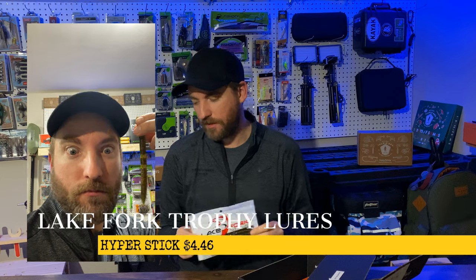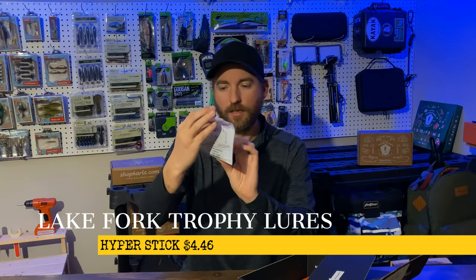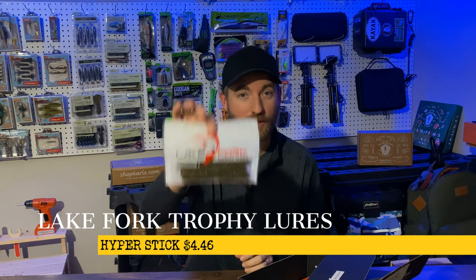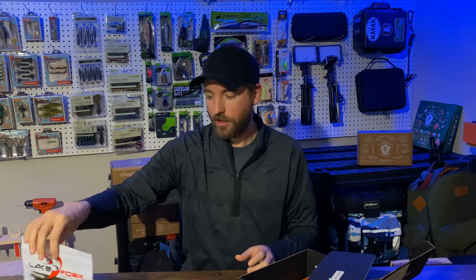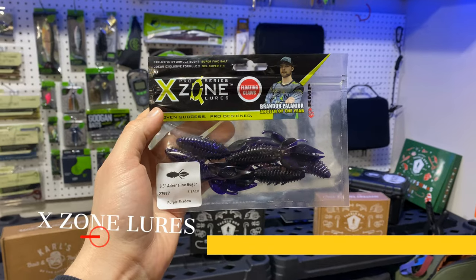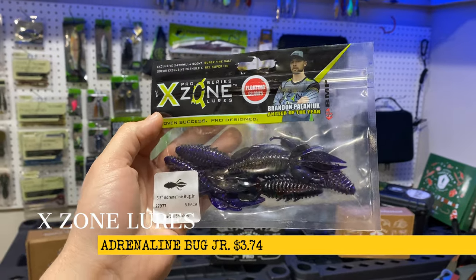It comes with a hefty number in here — one, two, three, four, five, six lures in here. Six plastics, which is awesome. And we got a couple more here — this box is loaded. We got the X Zone Lures Adrenaline Bug Jr.